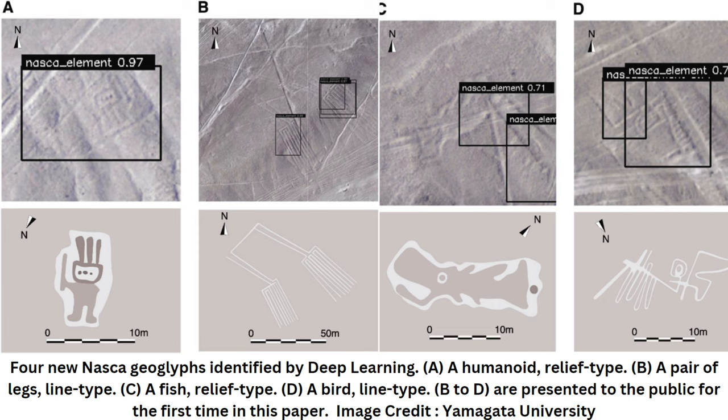Yamagata University has been conducting geoglyph distribution surveys using satellite imagery, aerial photography, airborne scanning LiDAR, and drone photography to investigate the vast area of the Nazca Pampa covering more than 390 kilometers.